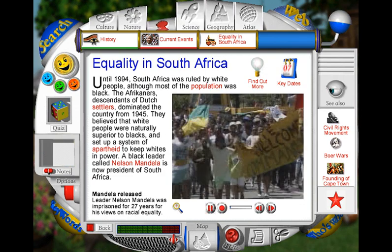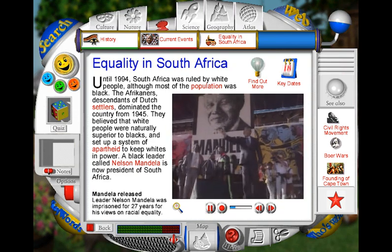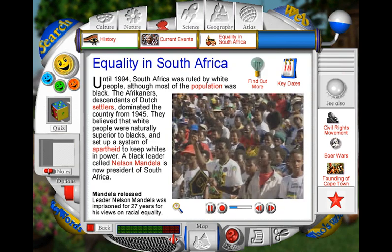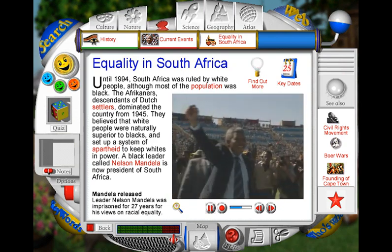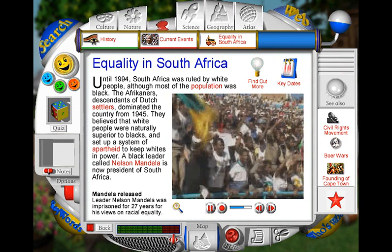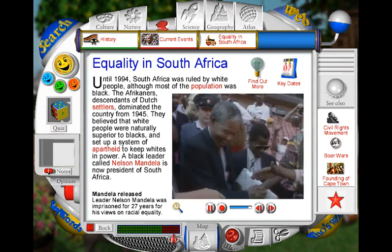There were huge celebrations in South Africa when Nelson Mandela, leader of the African National Congress Party, was released in 1990. He had been in prison for 27 years. His release gave people hope that equality for all races could be achieved.